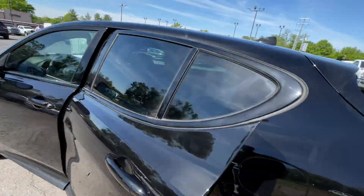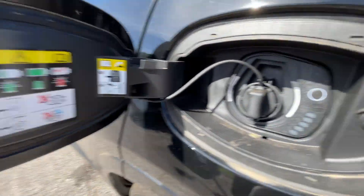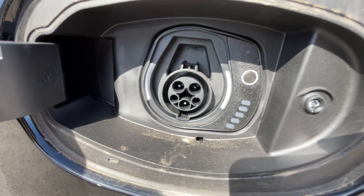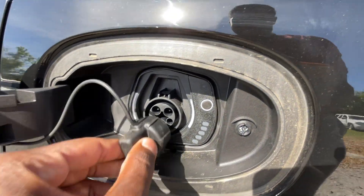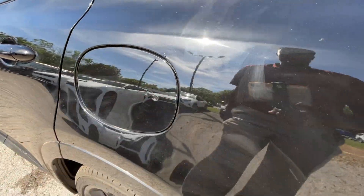Making our way toward the back — there's the charge port, excuse me. So that'll take a 220V to get you that full 33 miles on a charge.